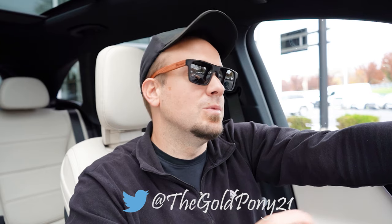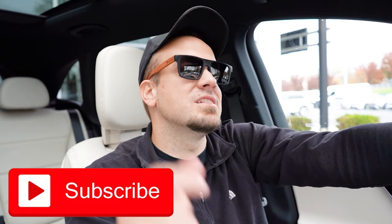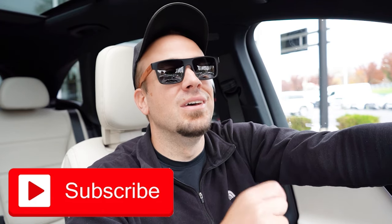Thank you so much for watching. Feel free to follow me on social media at the bottom of the screen. If you want to see what's coming next on the channel before it gets to YouTube, be sure to hit the subscribe and bell notification button. I do appreciate you guys watching more than you know, and I will see you guys all in the next video — stay gold.